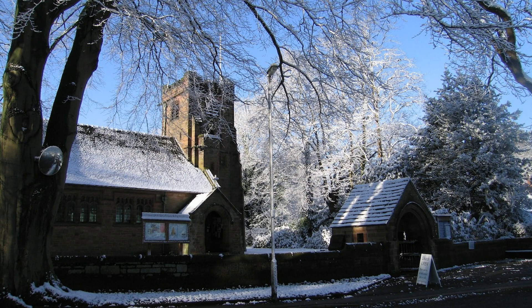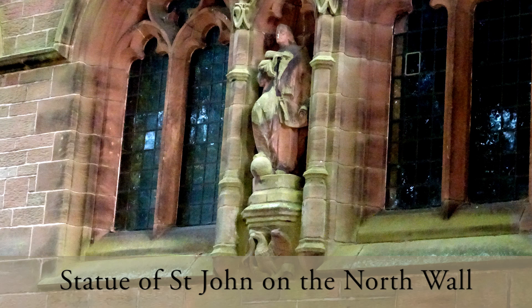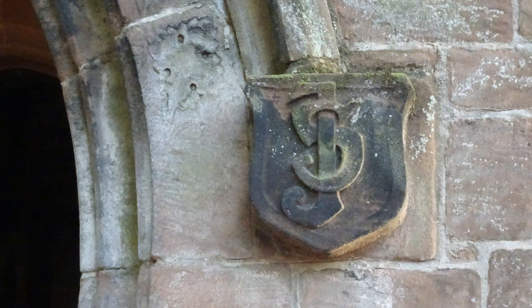The church was licensed for worship on the 26th of October 1903 by Francis Jane, Lord Bishop of Chester. It is dedicated to St John the Evangelist. The eagle is a symbol of St John, and the initials STJ can be seen to the right of the entrance porch.